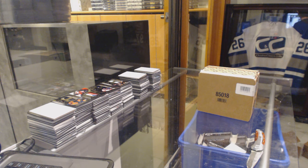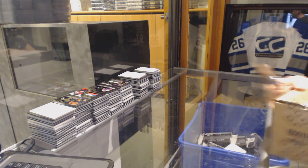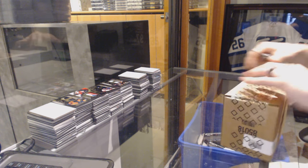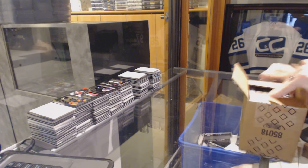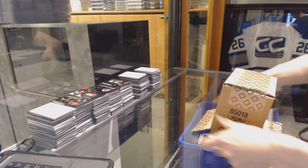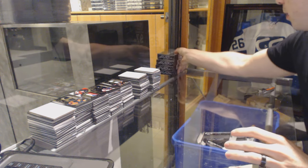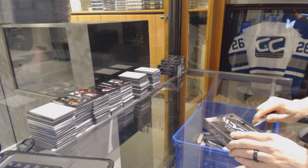Here we go. CNC group rake number 62771516, Upper Deck Black 4-box case rake. Good luck everybody. Box 1.